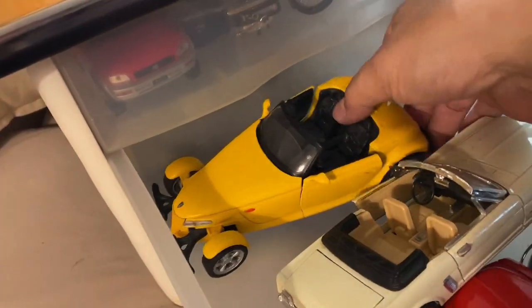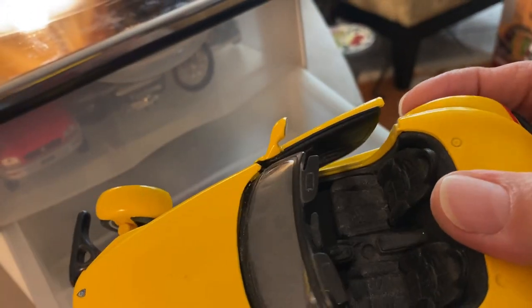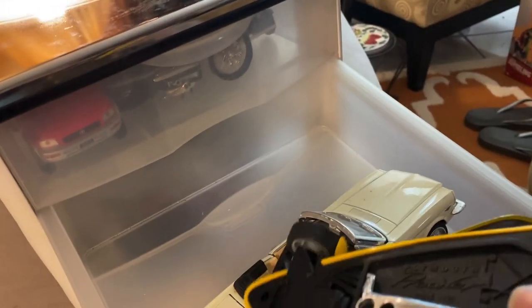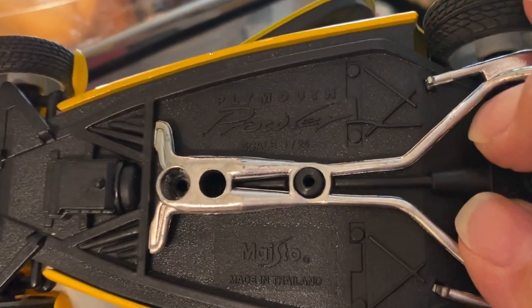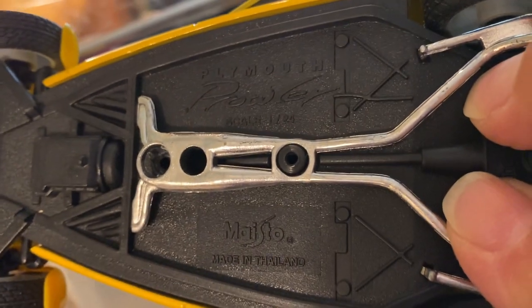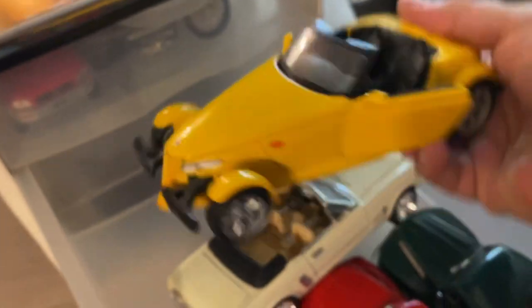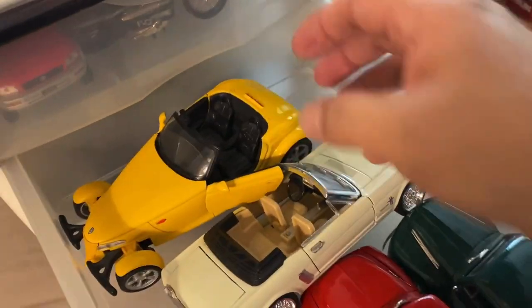And then look at this one. That's very good looking. Is that a Prowler? Is that what that's called? I was right — Plymouth Prowler. I'm so proud of myself. I don't usually know the names of cars. That's very cool.